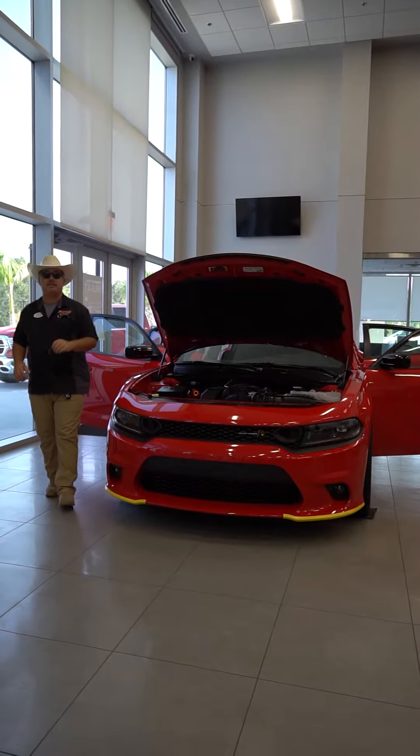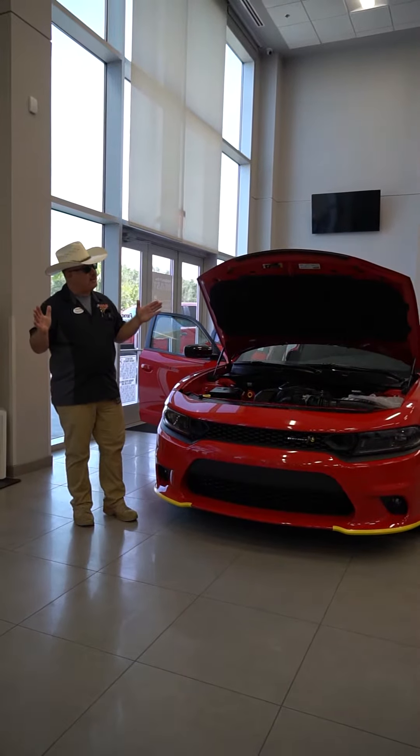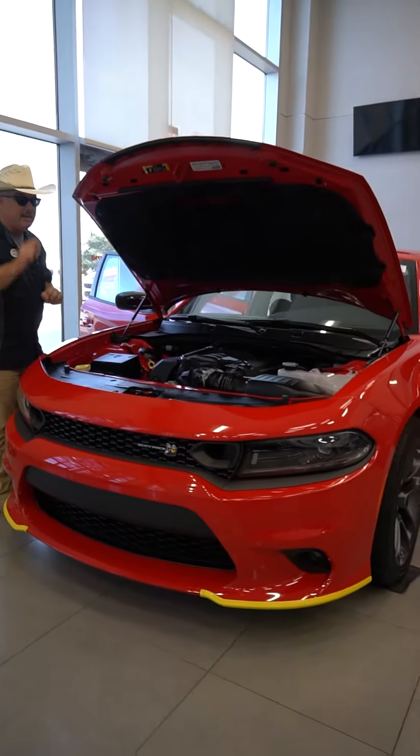2023 is the last year of the big block Mopars from Dodge, so come by Pain Edinburgh Chrysler Dodge Jeep and Ram. I'm going to give you 392 reasons why this new 2023 Dodge Charger R/T Scat Pack Last Call is the one you want.